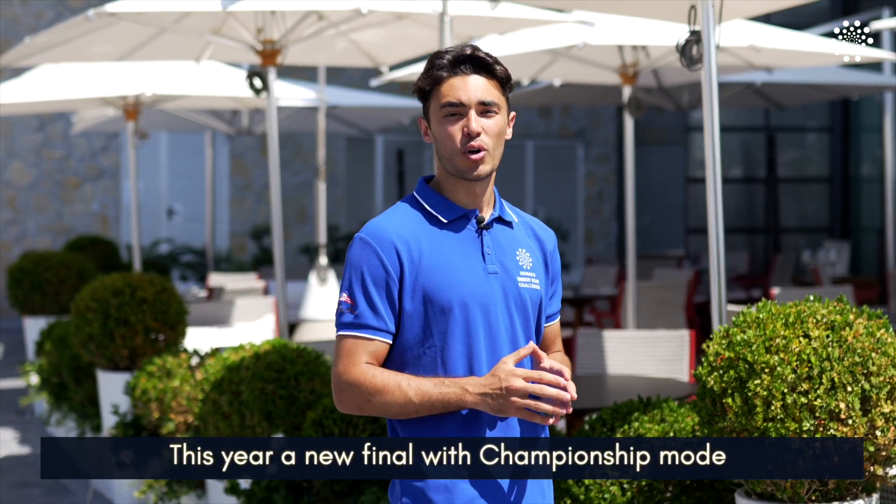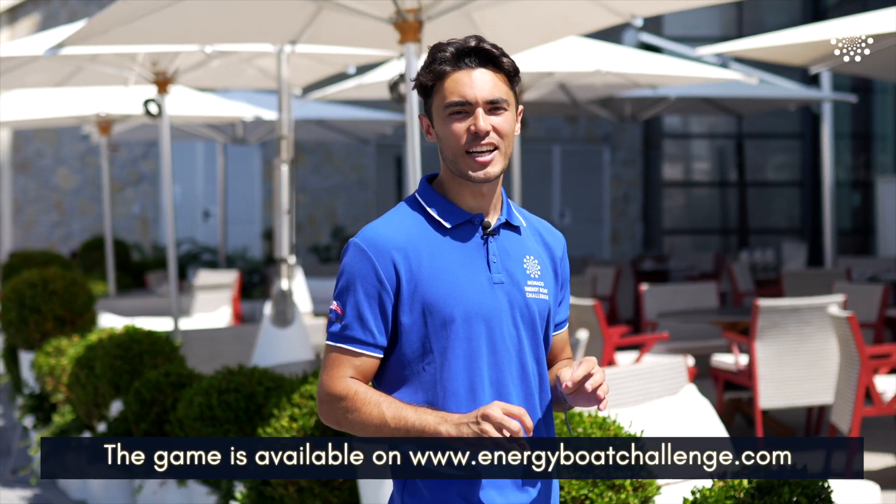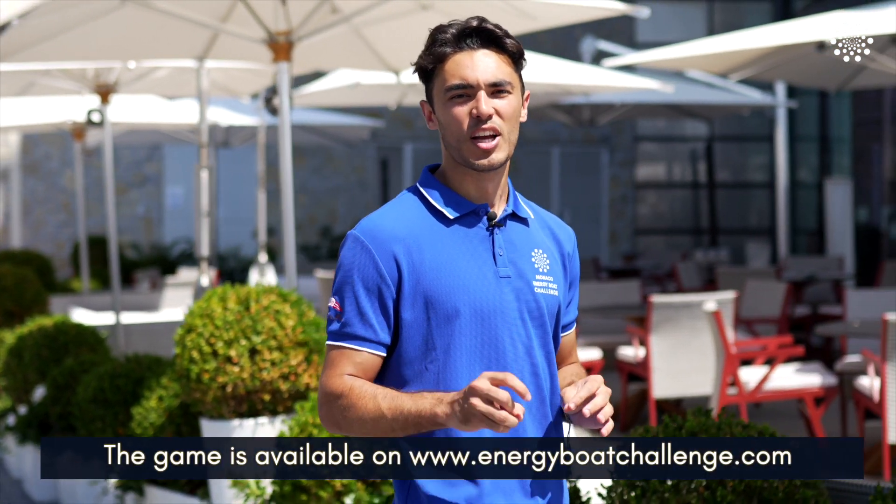This year there will be a new final, with a championship mode to define the winner. The game is available at energyboatchallenge.com. Go have fun!